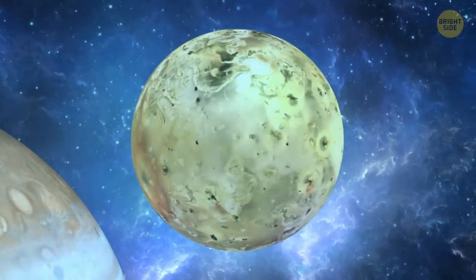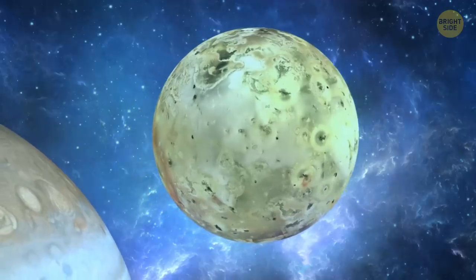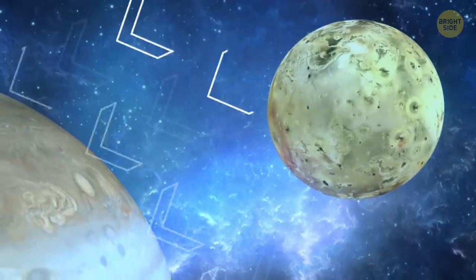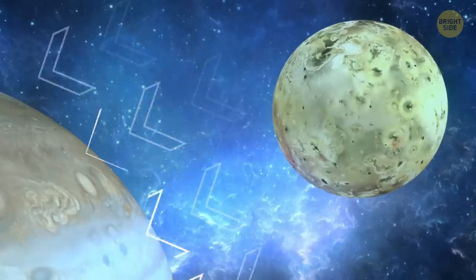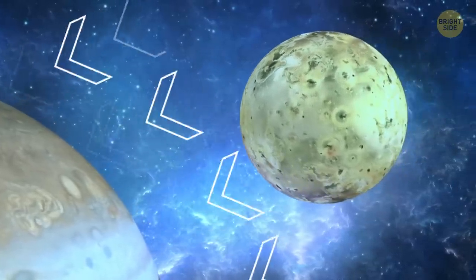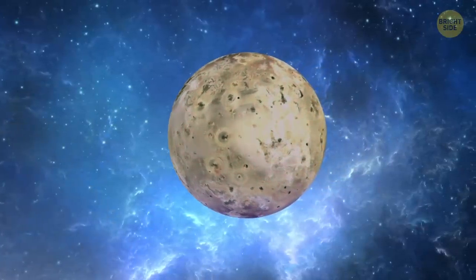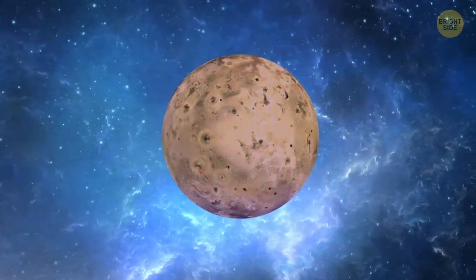Due to Io's distance from the Sun, it's hard to imagine that it has active volcanoes. But because of its small volume, it's influenced by the planet's gravity. This gravitational attraction causes powerful pulls, which result in strong internal tides. These are followed by inner friction, the moon heats up, and volcanic eruptions occur.